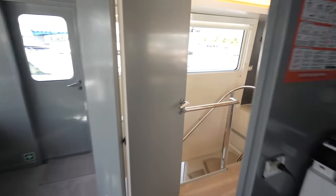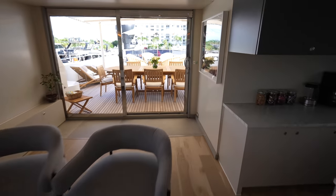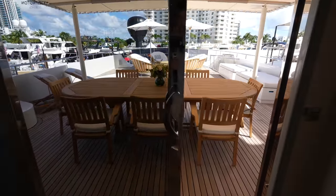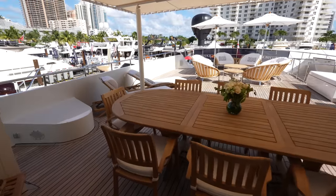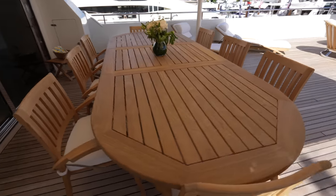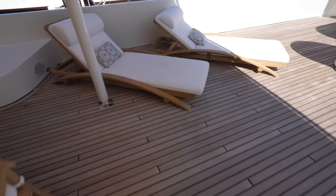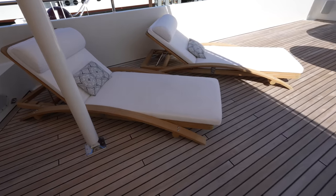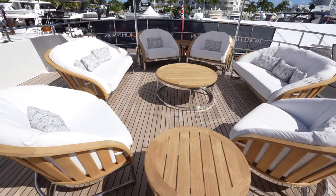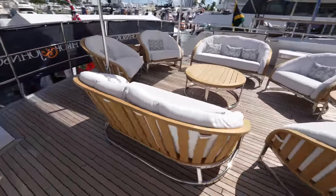Let's head back to this bridge aft deck — these are power doors just like downstairs. Right out here we have a beautiful teak table perfect for an outdoor meal, some loungers over here, and a more casual seating area towards the back of this deck. This deck is honestly extremely massive; you could customize this space however you wanted to.